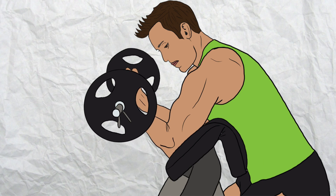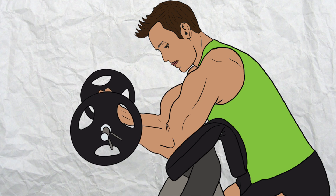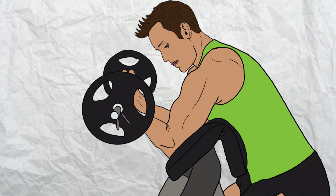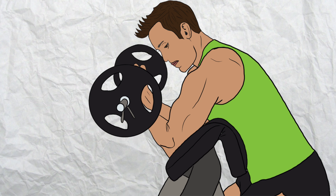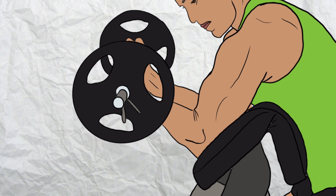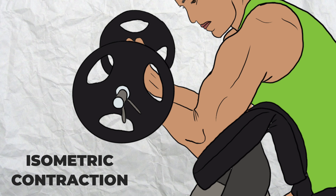Our muscles contract in three ways. We'll use the arms and biceps to demonstrate. If I'm holding a weight and start lowering it slowly, my biceps are contracting to control the speed of the descent while the muscle is lengthening — this is called an eccentric contraction. If I then curl the weight up, the biceps contract again but shorten to do so — this is a concentric contraction. Finally, if I lower the weight halfway down and hold that position, the muscle stops changing its length in order to stabilize the arm and keep the weight fixed — this muscular action of resisting motion is called an isometric contraction.